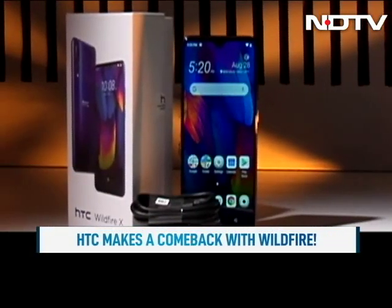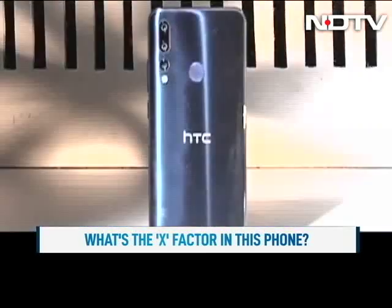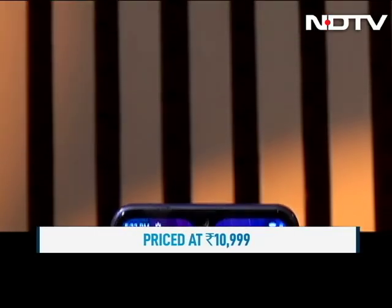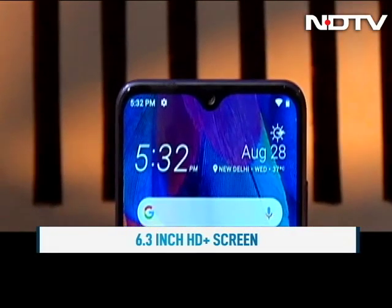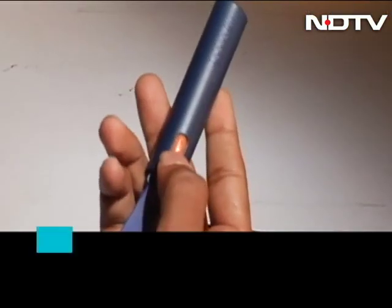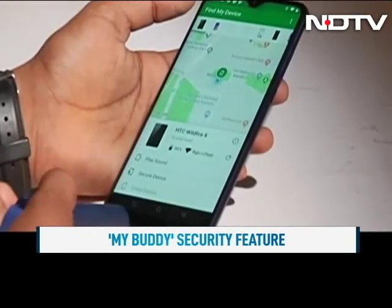HTC has made a comeback with Wildfire — that's not so much a pun, but it is actually the name: the HTC Wildfire X. HTC has priced this phone at 10,999 rupees for the 3GB RAM variant, and it comes with a 6.3-inch HD Plus screen with a water drop notch. HTC also bundles a MyBuddy security feature with the phone, which can track a user's location, record and even transmit videos of the surroundings.